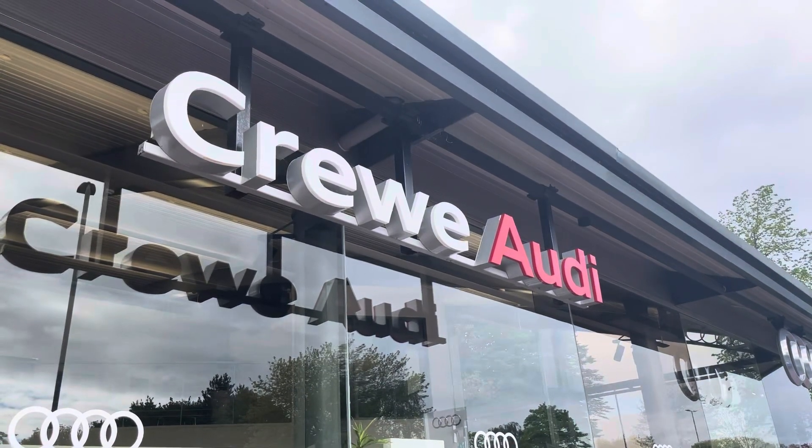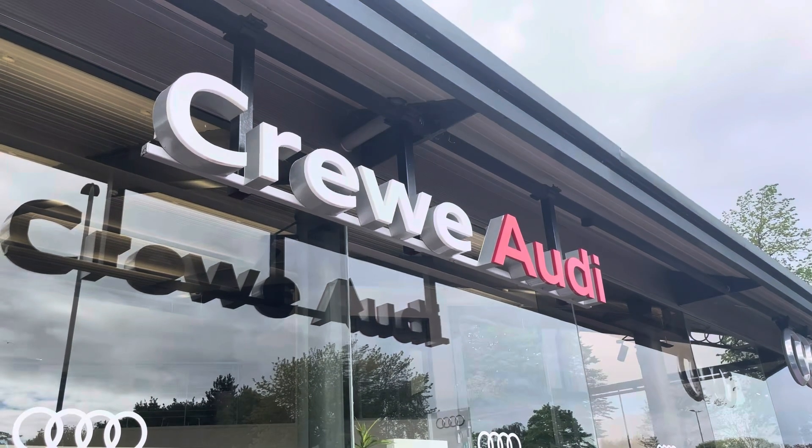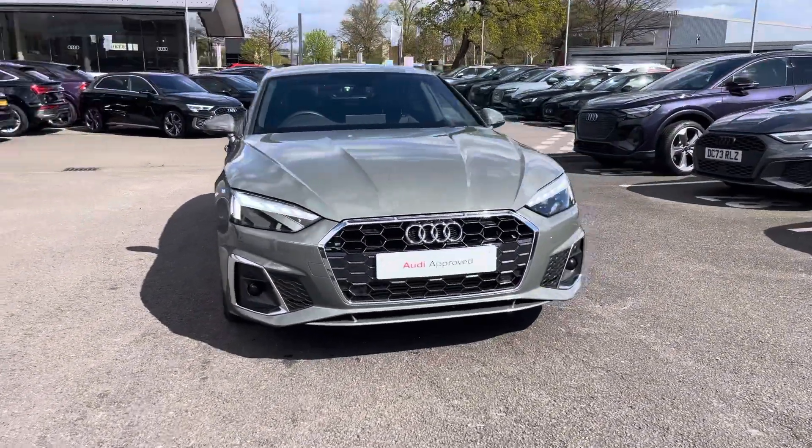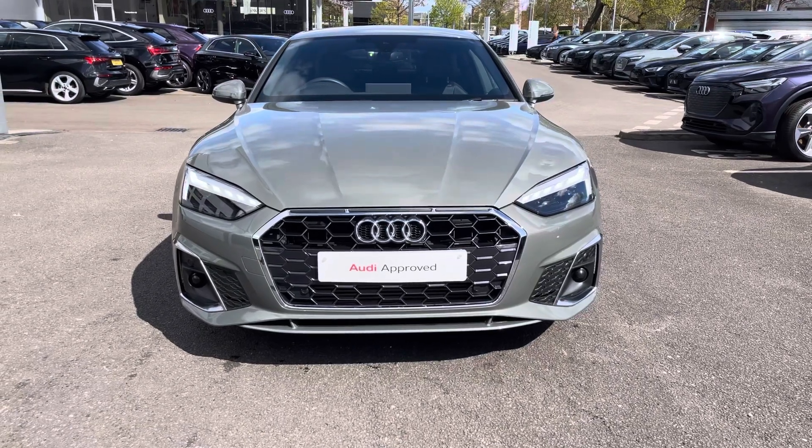Hello, my name is Jake, welcome to Crewe Audi. Today I'll be taking you around this approved used Audi. Starting off, we're looking at this Audi A5 Sportback S-Line 35 TFSI, and we can see that Kronos grey metallic finish.